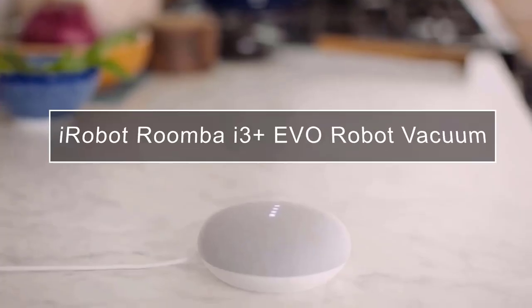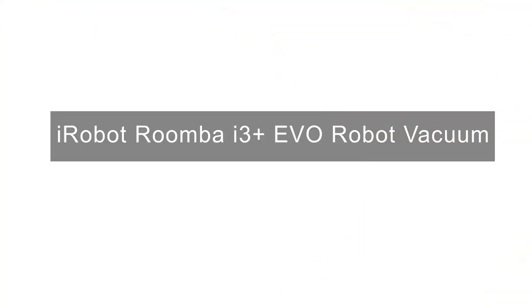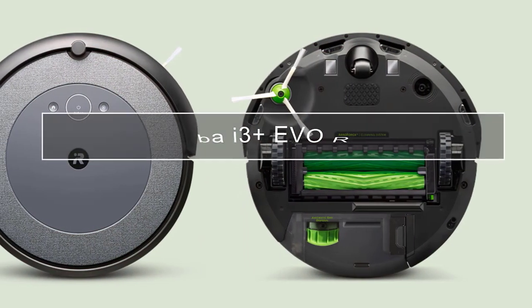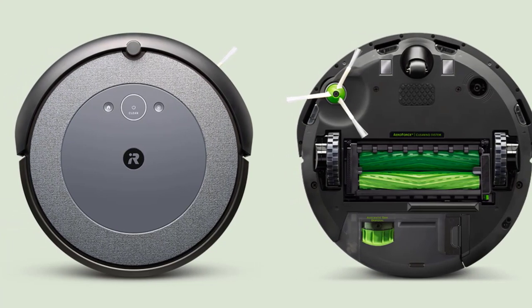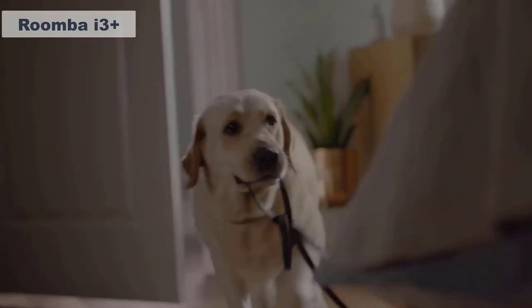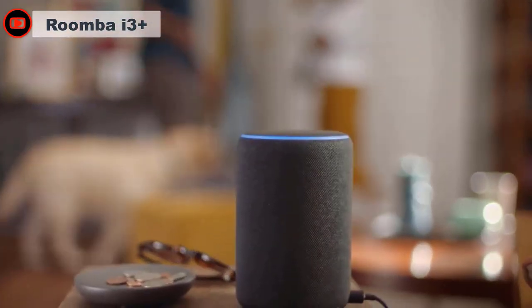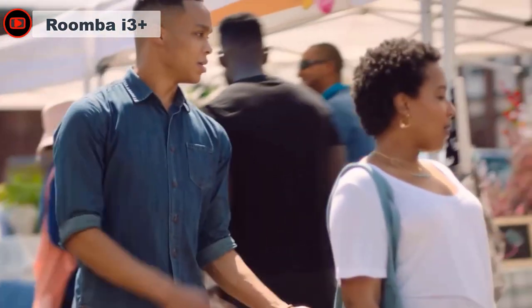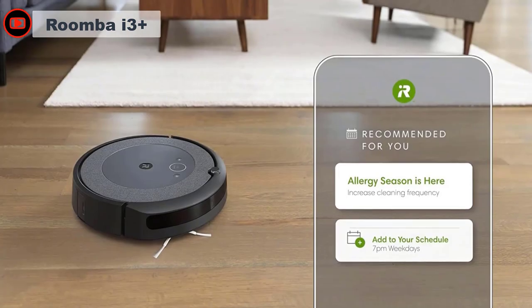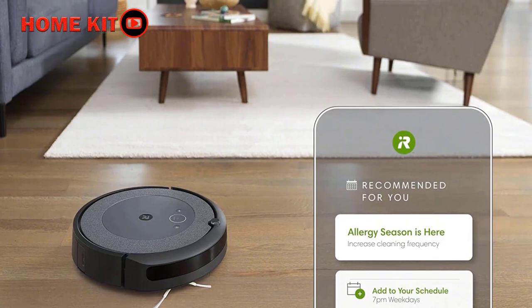The iRobot i3 Plus EVO is an excellent investment for those looking to upgrade their cleaning routine, streamline household tasks, and embrace the convenience of modern technology. With iRobot OS, you can choose to set your robot to automatically start cleaning when you leave and stop when you come home. Since life is unpredictable, your robot can notify you on the way home if it's still cleaning, so you can decide what happens when you arrive at the door. Setting it up was extremely straightforward when using the iRobot app on the phone.